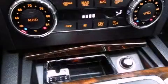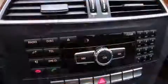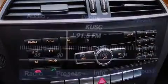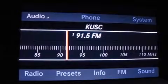Mercedes-Benz ensures the safety and security of its passengers with equipment such as head curtain airbags, traction control, anti-whiplash front head restraint, ignition disabling, and four-wheel disc brakes with AVS.